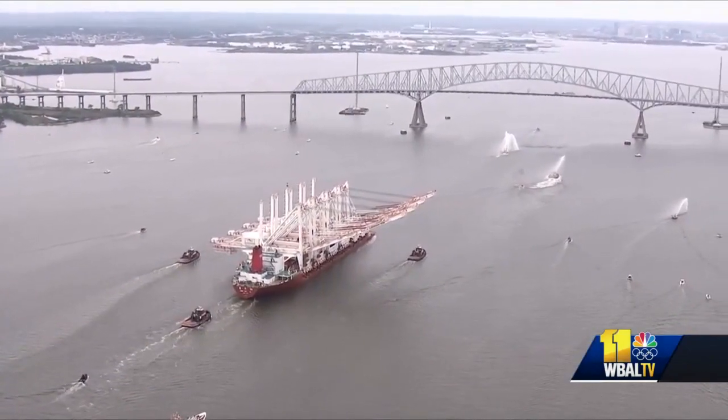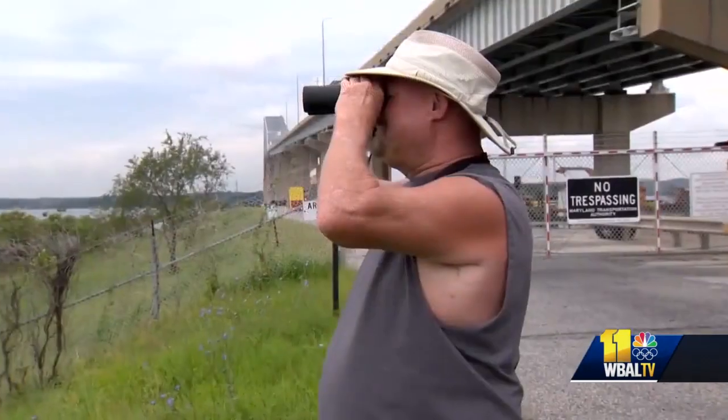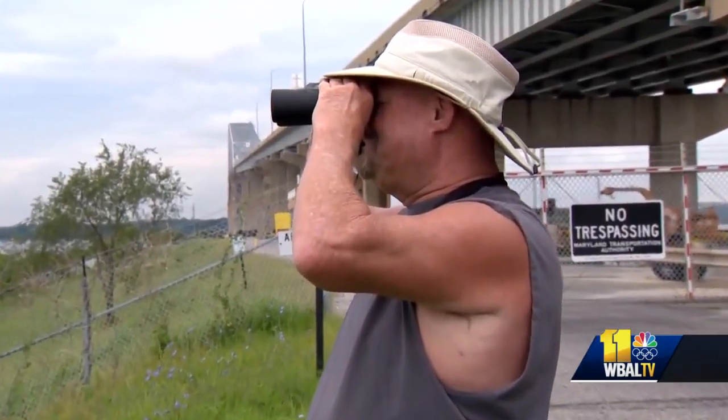The ship carrying four massive cranes from China to the Port of Baltimore attracted onlookers from shore. It's history in the making for sure, and the harbor is really booming, so we need more cranes and infrastructure and everything to go with it.